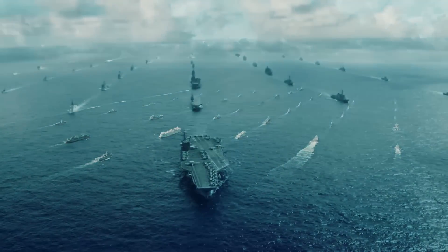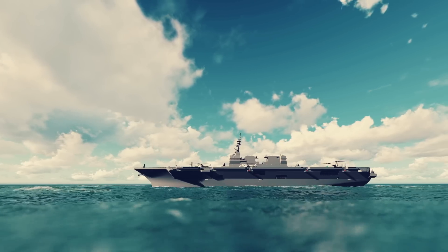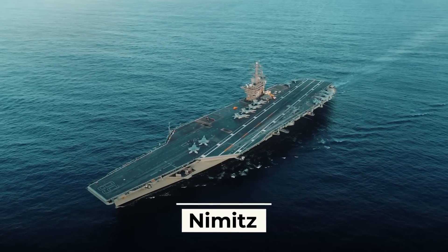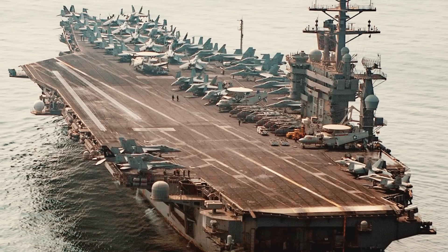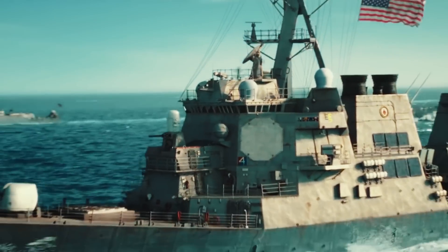The United States has 11 aircraft carriers — the largest fleet of aircraft carriers in the world — all of which are nuclear-powered. Even the oldest of them, the Nimitz, which was launched almost 55 years ago, is larger than any other country's aircraft carrier. This demonstrates the military power of the United States and its dominant position in the world's oceans.